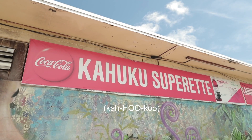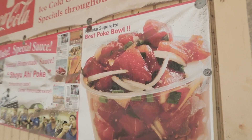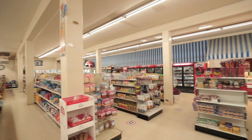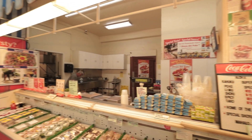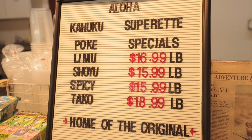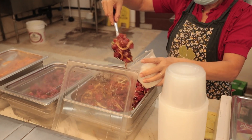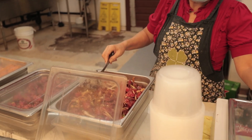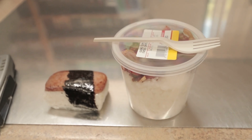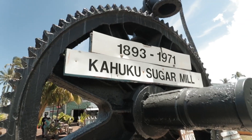The next stop on our adventure was the Kahuku Superette, which is arguably making some of the best poke bowls on Oahu. Located at the very top of the north shore, they have really great ahi tuna bowls. We don't eat fish ourselves, but we brought the in-laws here to try it out. They got the ahi tuna bowl with rice and, in true Hawaiian fashion, we also got them some spam musubi — and they enjoyed it all.